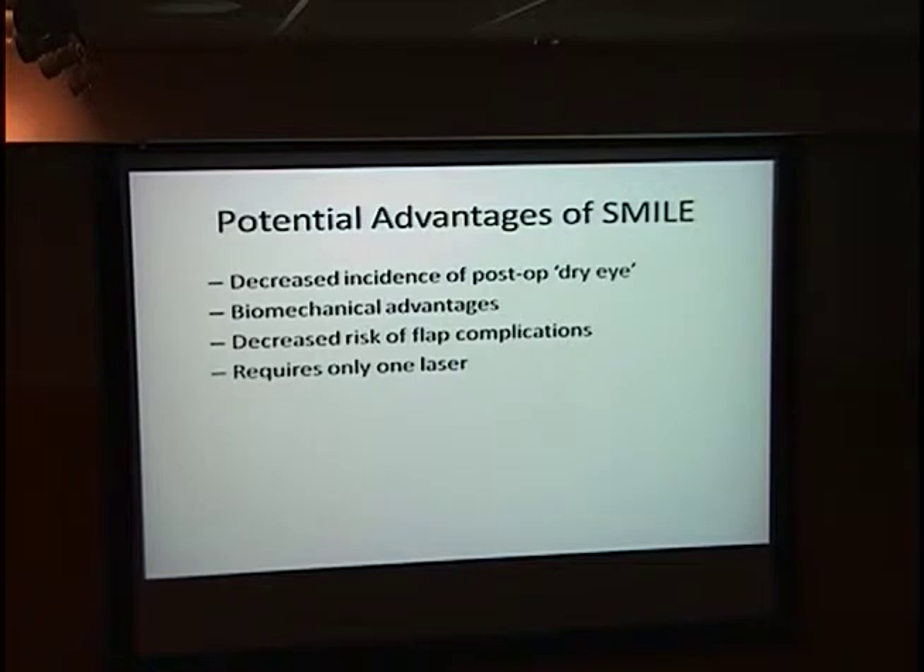I want to go over some potential advantages of SMILE and why I think we'll probably see it here in the US. First, there's a decreased incidence of post-op dry eye and post-op corneal neuropathy. There are also biomechanical advantages and decreased risk of flap complications. You still have a stromal bed, so you could still have epithelial ingrowth, but you don't have the risk of flap dehiscence. It also only requires one laser — the femtosecond — which may be attractive as more practices are using femtosecond lasers for cataract-assisted procedures.